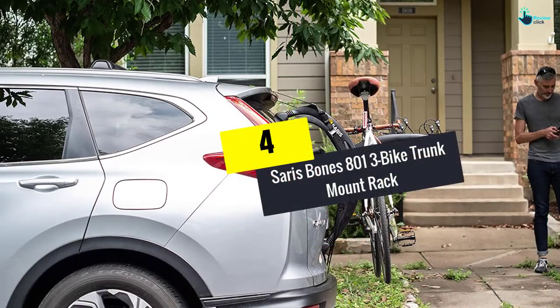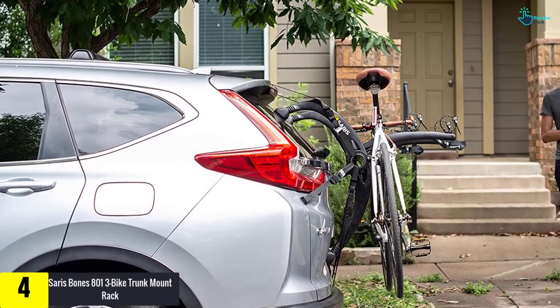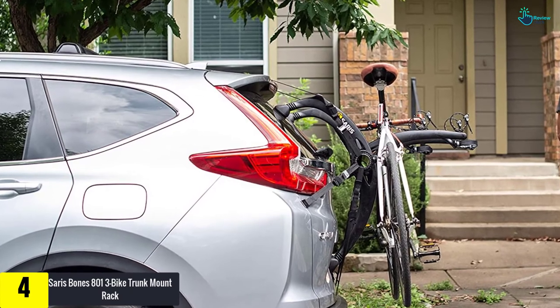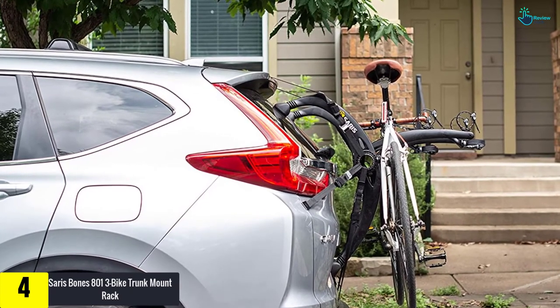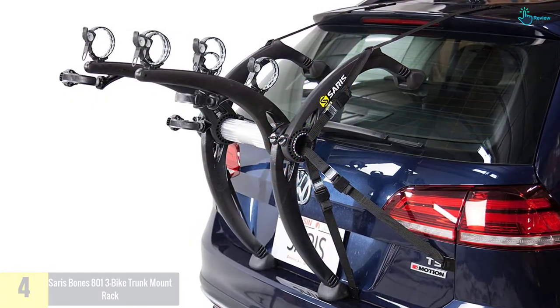Moving on, at number 4 we have the Saris Bones 801 Three Bike Trunk Mount Rack. It carries up to three bikes without a hassle and with the most robust frames. Its design is exceptional and matches your personality as it comes in different colors.